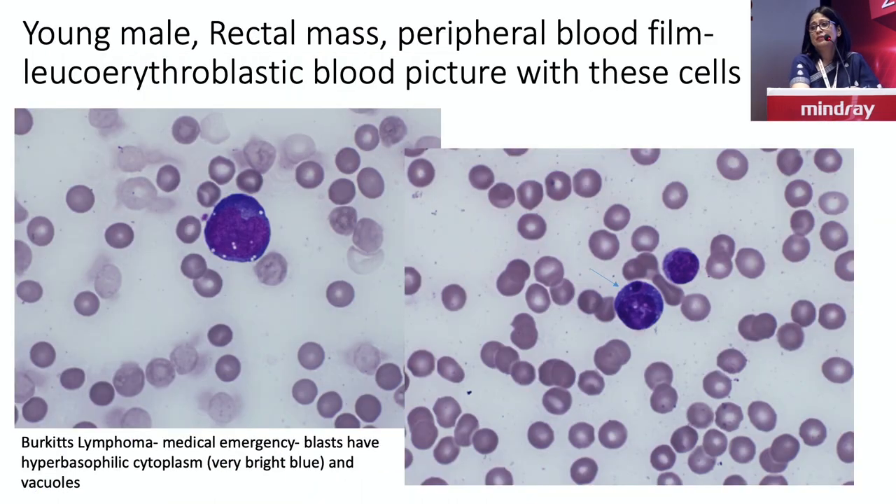When we talk about basophilic cytoplasm, even reactive cells can have cytoplasmic vacuolation according to descriptions. But remember, when we see a cell with cytoplasmic vacuolation — even a single cell — in this case there was also leukoerythroblastosis, we will think about a Burkitt's cell or Burkitt's lymphoma. Earlier it was called the L3 type of blast, L3 morphology. But today we know this is a high-grade lymphoma which looks like a blast — a blastoid cell. You have a hyperbасophilic, very blue cytoplasm with vacuolizations.